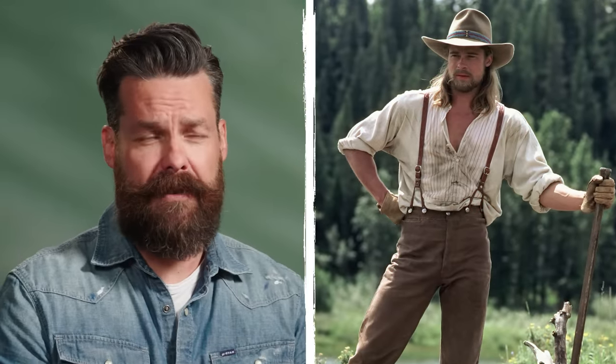He's always had a fairly dynamic style. He's gone with a lot of different looks, whether it's growing his hair out really long for a film like Legends of the Fall or Interview with the Vampire, or cutting his hair incredibly short for movies like Ocean's Eleven. Brad's always managed to pick exactly the right look for his characters.